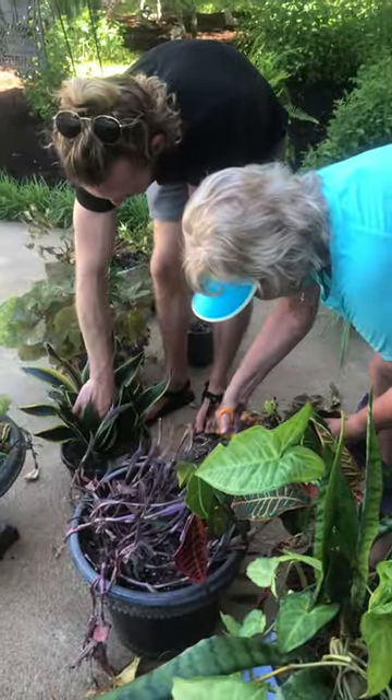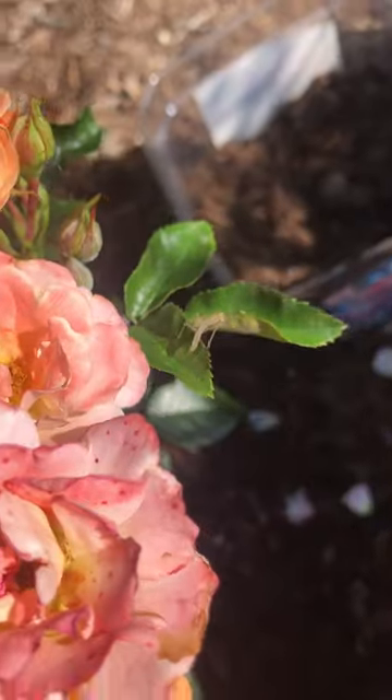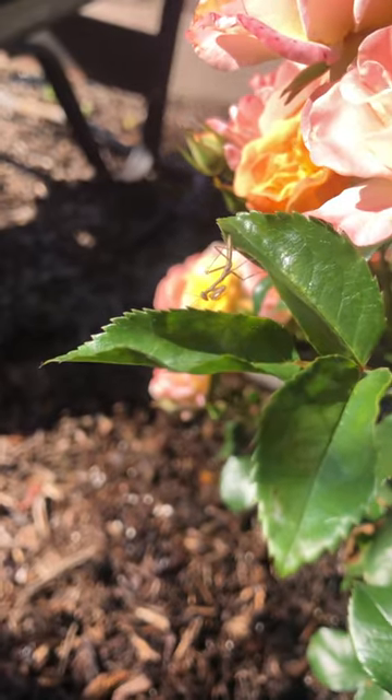We also helped with some landscaping around the house. One of the roses I planted had a ton of baby praying mantis. They were so stinking cute!